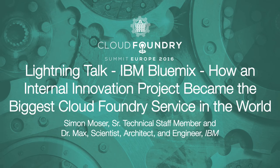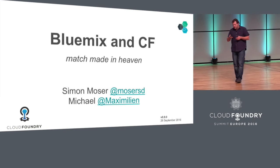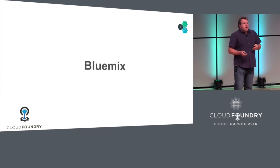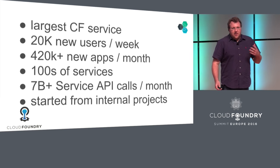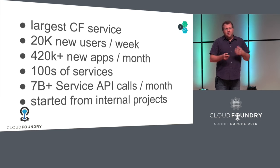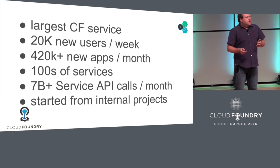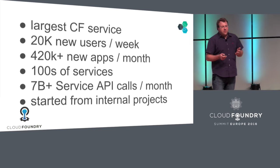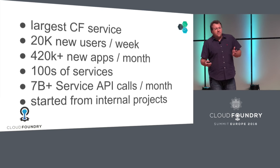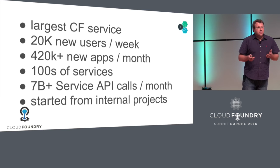Welcome everybody to this year's Cloud Foundry Summit in Europe. My name is Simon, this is Dr. Max, and we're here to tell you a little bit about Cloud Foundry and about Bluemix. Bluemix is the IBM offering that we created, started from an internal development effort. People wanted to just be able to push apps very quickly, and by now it's actually become the largest Cloud Foundry service in the world. We're having 20,000 new users per week, running 420,000 new apps per month, we have hundreds of services in the Bluemix service catalog, and we're literally having more than seven billion service API calls in a month.